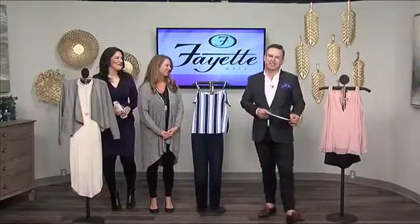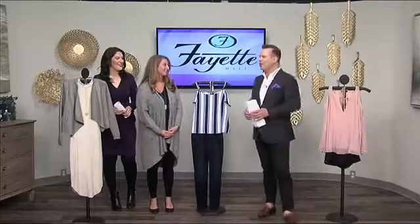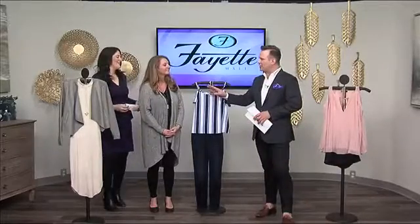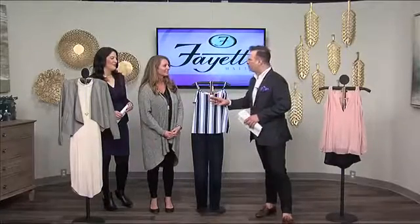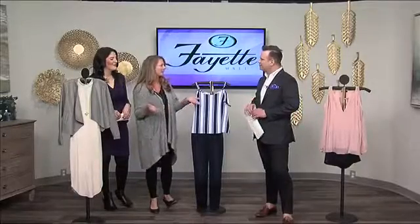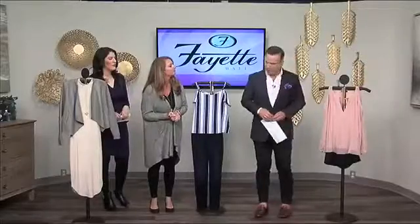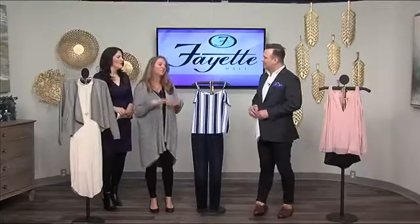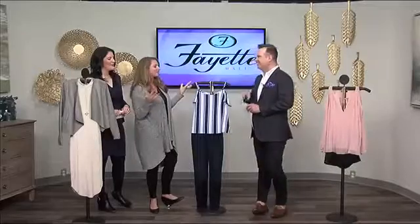Welcome back to Midday Kentucky everyone. Thanks for sticking with us. Sarah Enloe is Marketing Director over at Fayette Mall and we're talking about spring fashion and what girls get to look forward to when coming into Fayette Mall for a bit of a shop. We have a lot of spring trends already in the stores because spring break is right around the corner, and even though it's still a little chilly outside, it's going to start warming up. We're highlighting more of the girls' styles today.